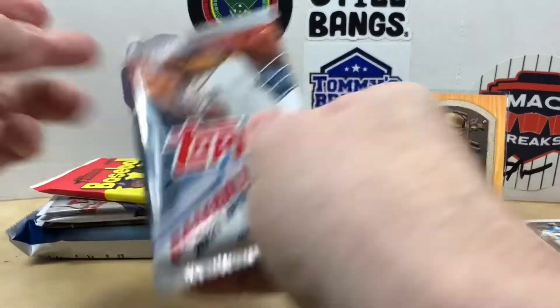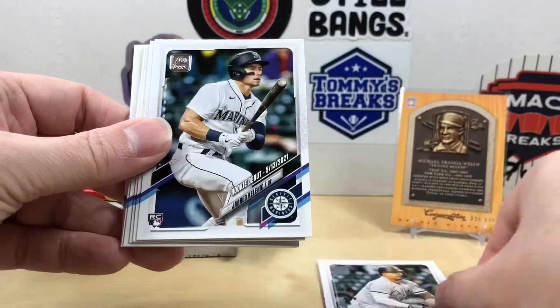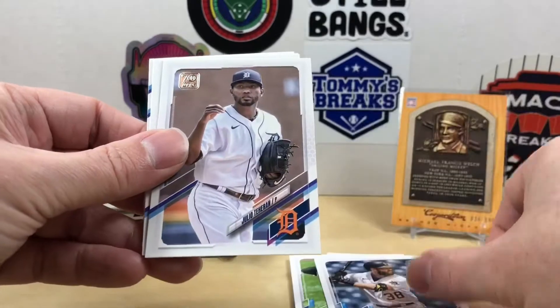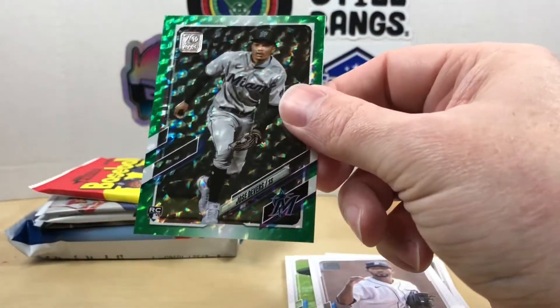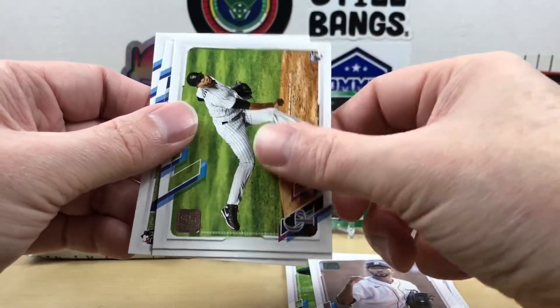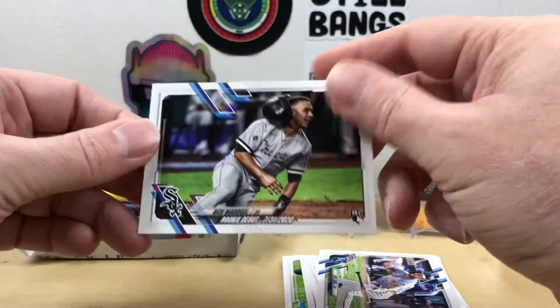Let's go ahead and do 2021 Topps Update. We got Francisco Lindor, Yermin Mercedes rookie, Jared Kelenic, rookie debut Dylan Tate, Roel Ramirez, Lane Thomas, Ryan McKenna, Will Craig, Julio Teheran. We got a numbered card out of 499 — green — Jose Devers rookie card. We also got Antonio Santos, Adam Cimber, Kyle Isbel, and Nick Madrigal rookie debut. Not bad — saving all the good stuff for later.